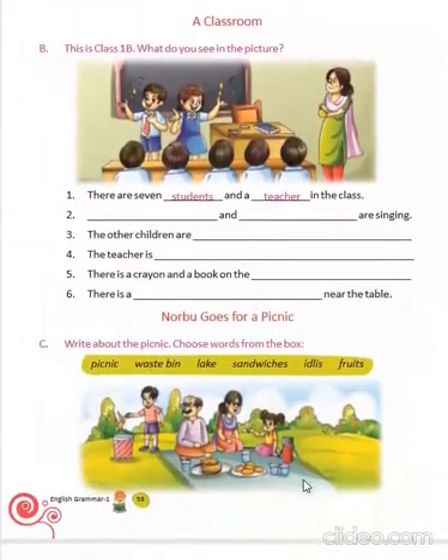Now, by looking at this picture, we have to frame these sentences. There are seven students and a teacher in the class. A boy and a girl are singing. The other children are sitting. The teacher is standing. There is a crayon and a book on the table. There is a black boat near the table.